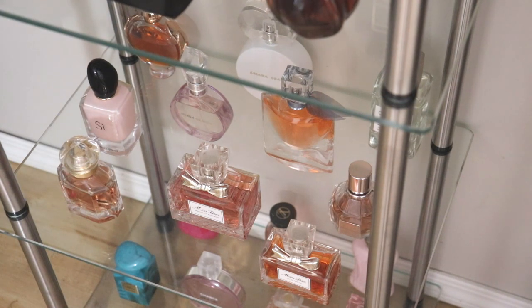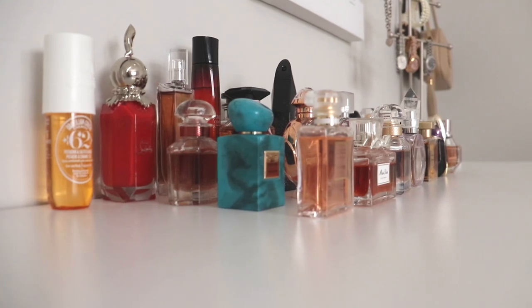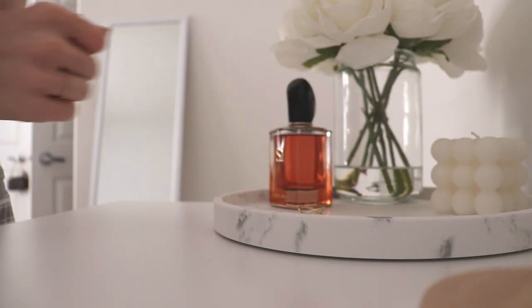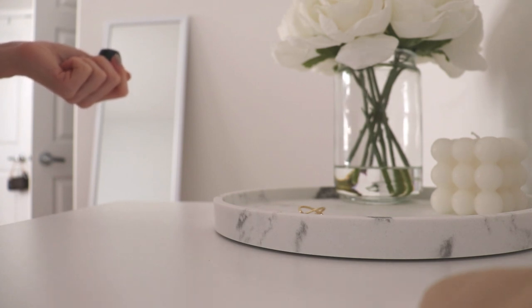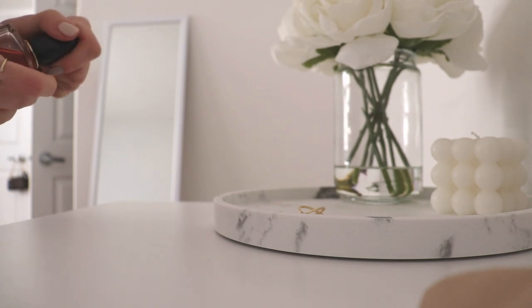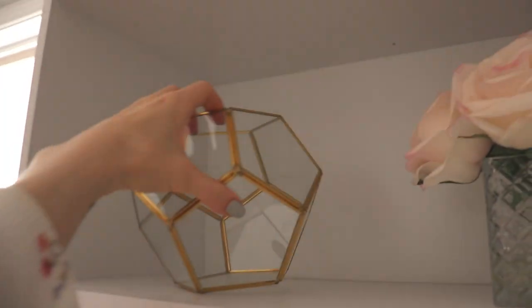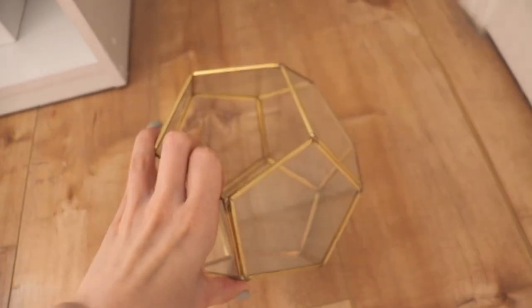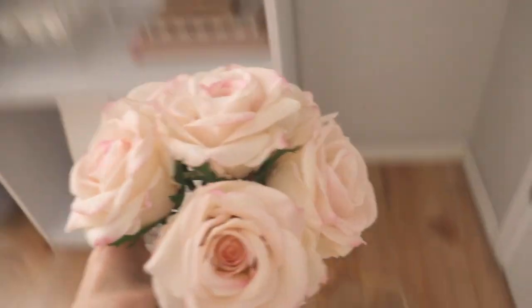One day I hope to be the type of woman who has a simple perfume tray on her dresser holding no more than 10 to 15 go-to perfumes, but I don't think that's in the cards for me anytime soon because I'm kind of obsessed with perfume and I buy a lot. Anyway, the first thing I'm going to do is remove everything from the shelf and give it a good clean.